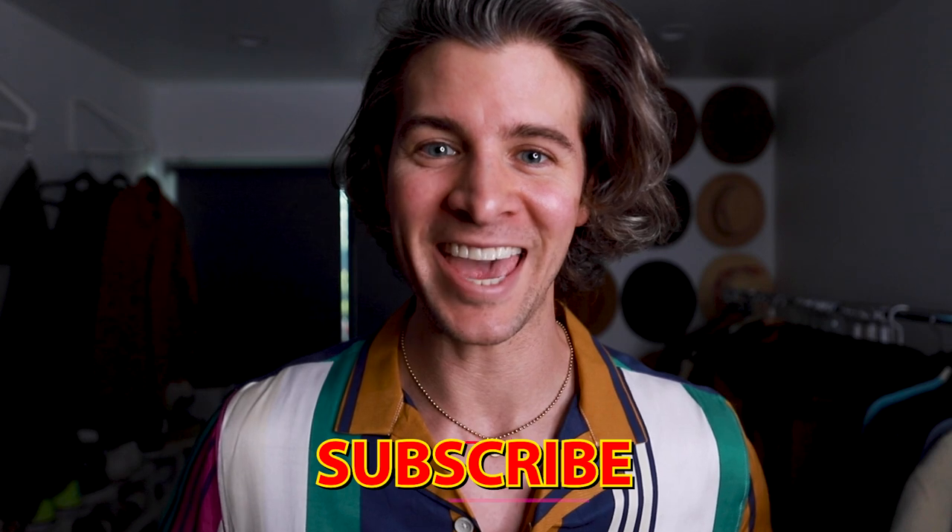Hey everybody, Parker York Smith here. Welcome back to my channel. If you're new here, we focus on building your confidence through men's fashion and lifestyle choices that are not going to break the bank. So if you like the sound of that, hit that subscribe button and join the gang.